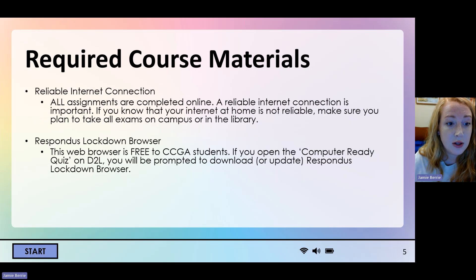You're also going to need to have a reliable internet connection. All of your assignments are completed online — this is an online class, so a reliable internet connection is really important. If you know that your internet at home is not stable, don't plan to take your exams there. You can use the campus Wi-Fi, which is pretty good and stable. You could also use one of the computers in the library — they already have all the necessary software pre-downloaded on them. If you do decide to take it in the library, maybe bring some noise-canceling headphones so you don't get distracted.